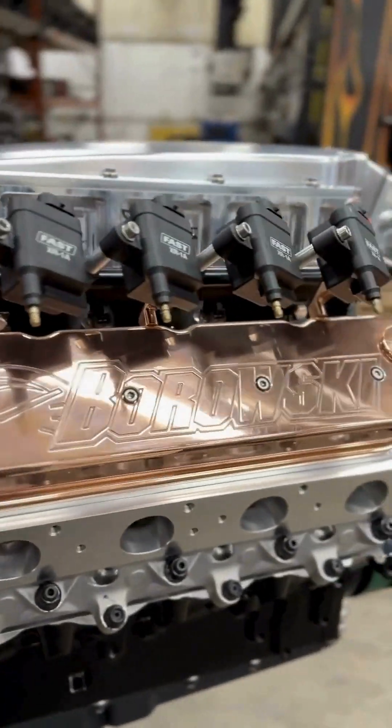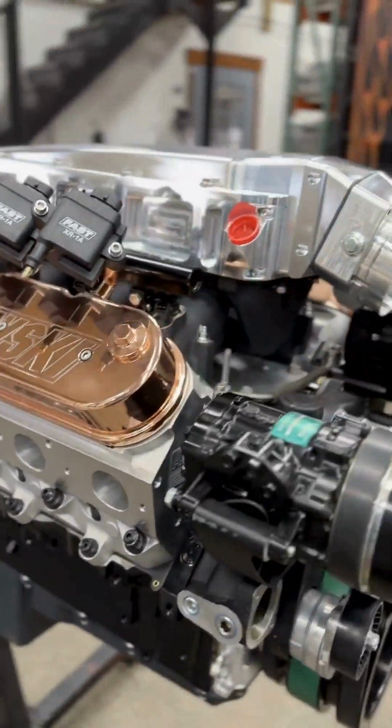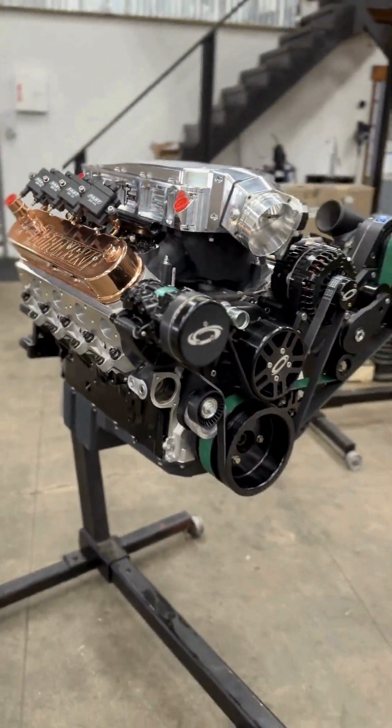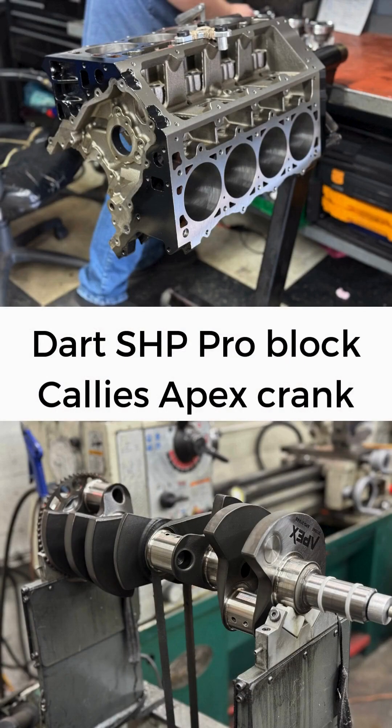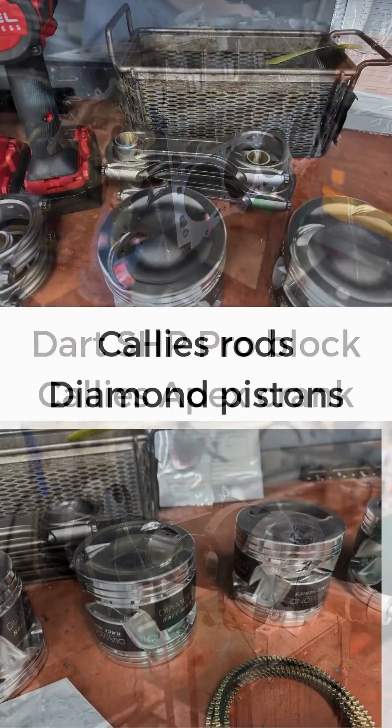Key to drivability, the D1X supercharger delivers its boost linearly with RPM. This ensures excellent throttle control. Our CNC machining and parts selection guarantee this build won't break a sweat.